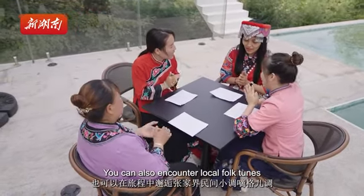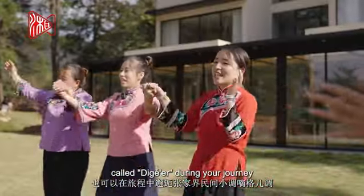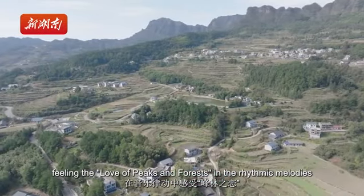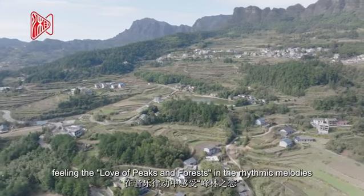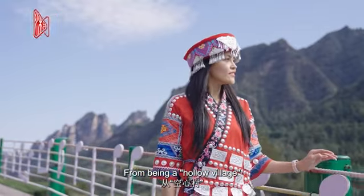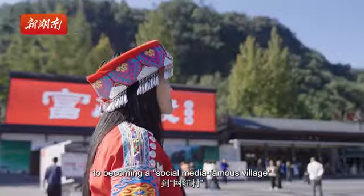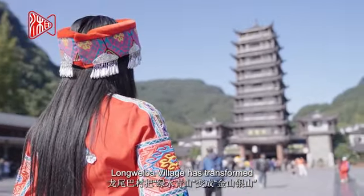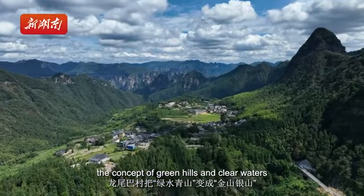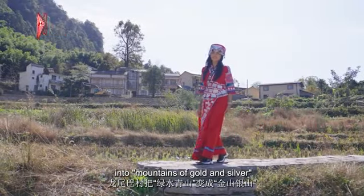You can also encounter local folk performances and music during your journey, feeling the love of mountains and forests in the rhythmic melodies. From being a local village to becoming a social media famous village, Long Way Ba has transformed the concept of green hills and clear water into mountains of gold and silver.